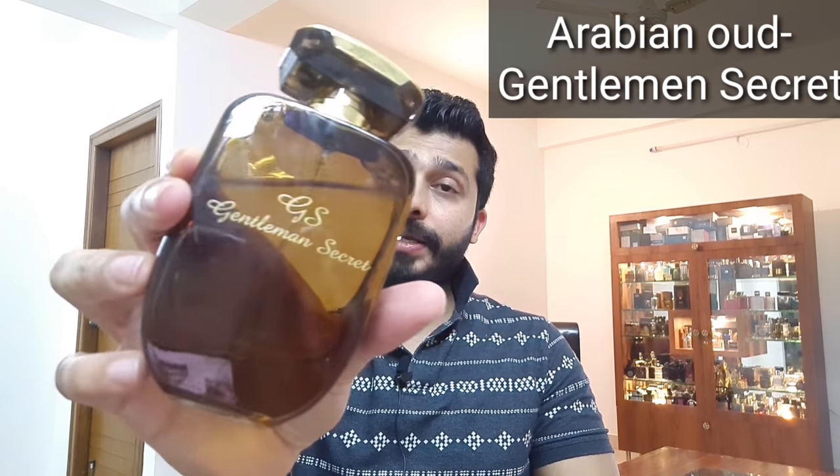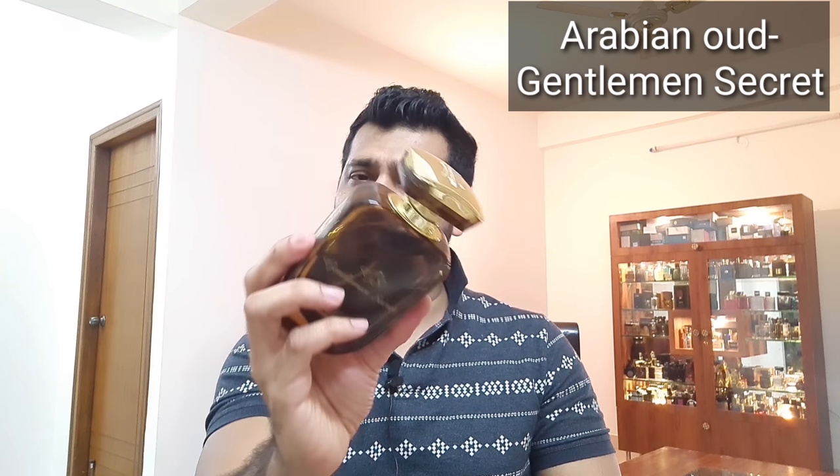At number 10 is Gentleman Secret by Arabian Oud — a little hard to find in India; my cousin gifted it and got it from Saudi. It's a very beautiful summer scent with very good performance, projecting easily about three to four hours with a lasting of 11 to 12 hours. It's a very nice fresh citrus lavender soapy type of fragrance with a nice musk and woody base.